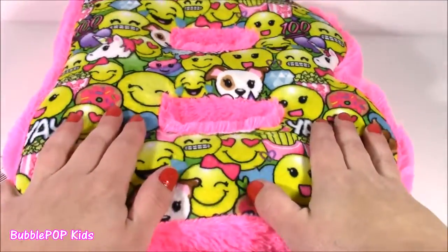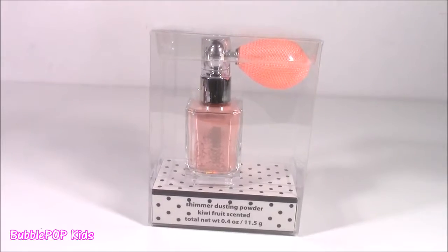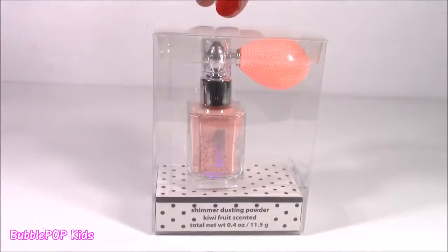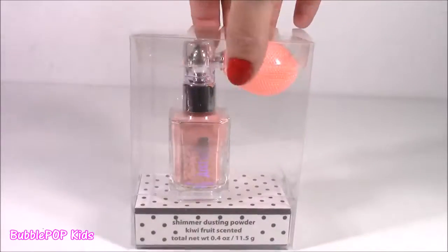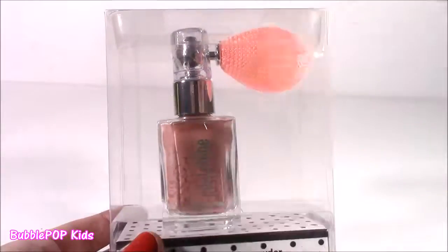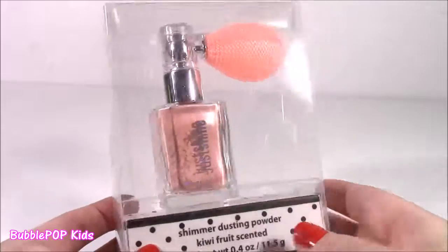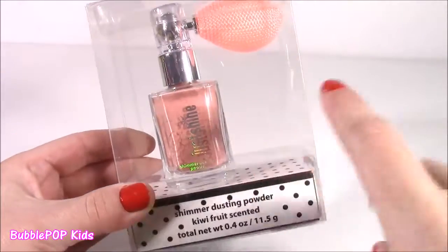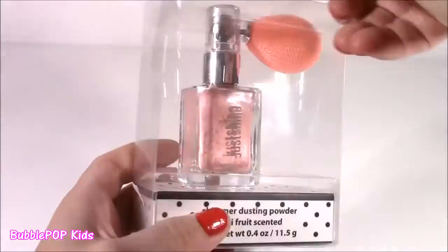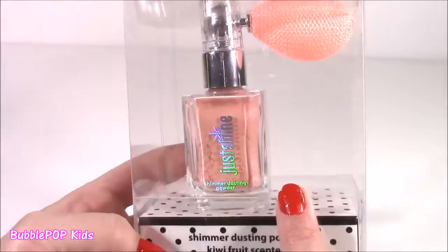Now that we looked at the fluffy B pillow, we are moving on to some beauty products. This is so cute. I've gone to Justice a couple times and I've seen this, but I never actually bought it until yesterday. So basically it's like a shimmer dusting powder. I guess you poof this little thing here and it sprays on you. Kiwi fruit scented — can you believe that? How cute would this little bottle be on your vanity or dresser at home? It's such a cute room decoration. It's like scented shimmer dust — makes you sparkly.